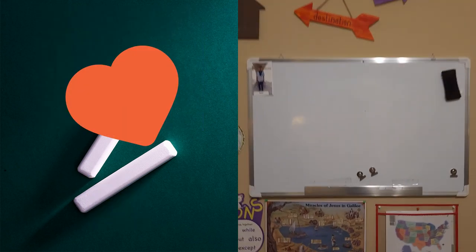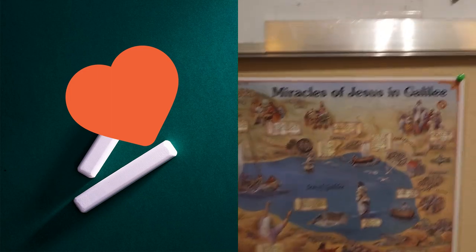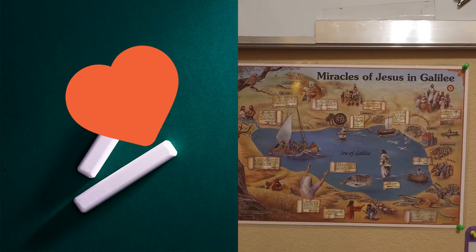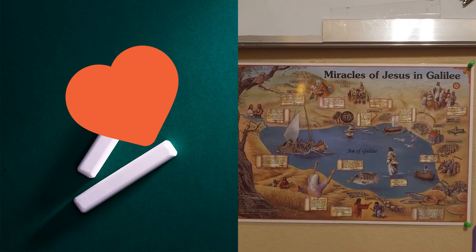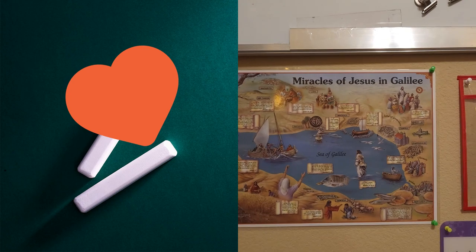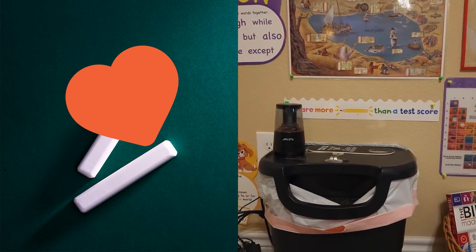Moving on down, my late mom went to the Holy Land with my oldest brother and brought back this beautiful placemat — Miracles of Jesus in Galilee — which I put up in a place of honor this year. We also have our shredder and pencil sharpener here.